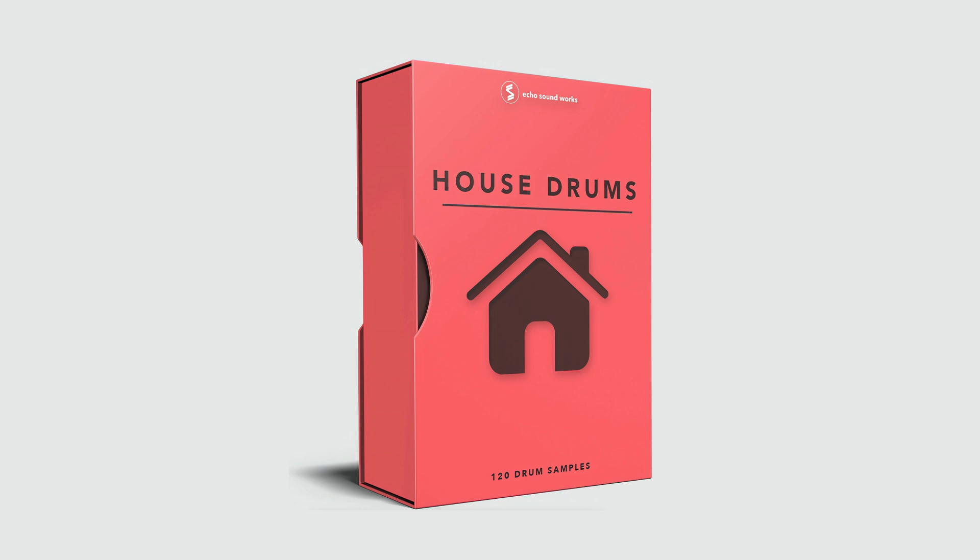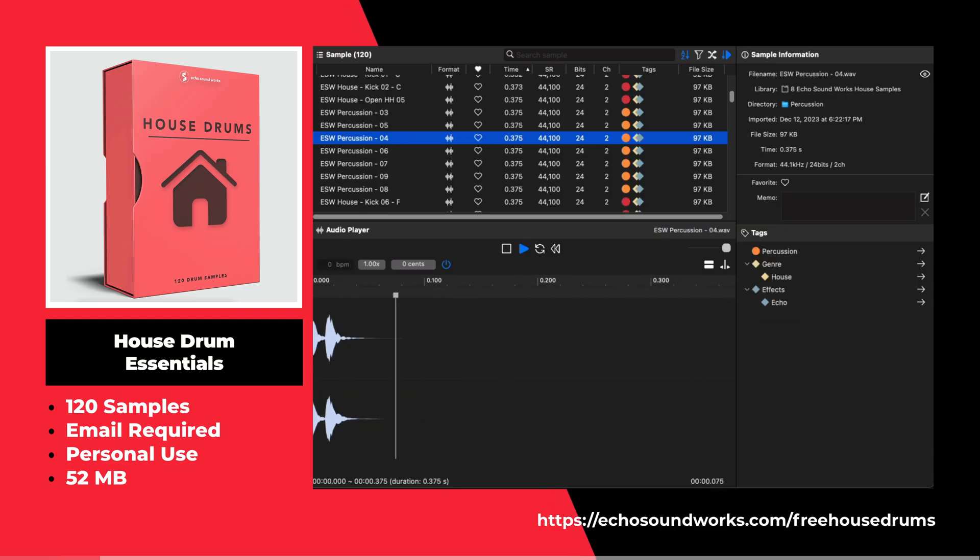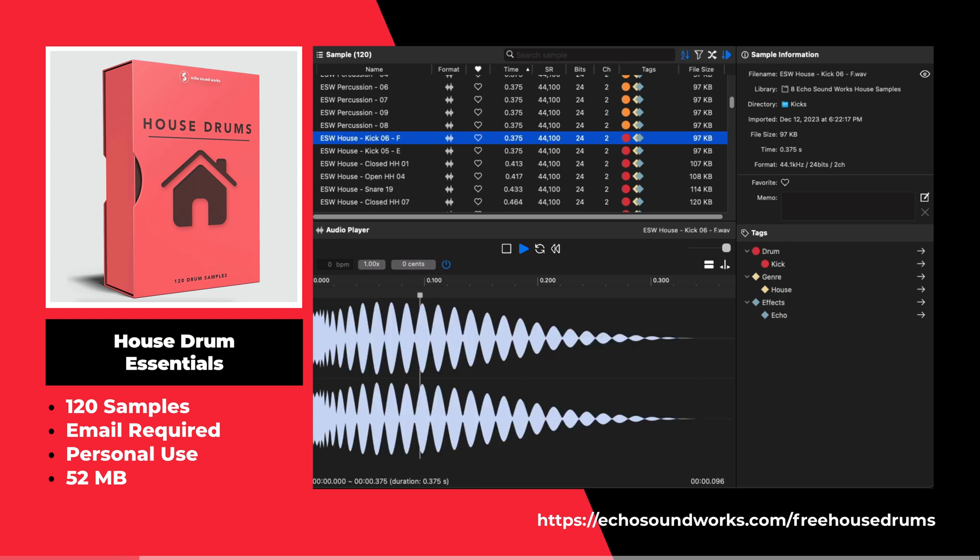This sample pack offers 120 samples including claps, kicks, and much more.